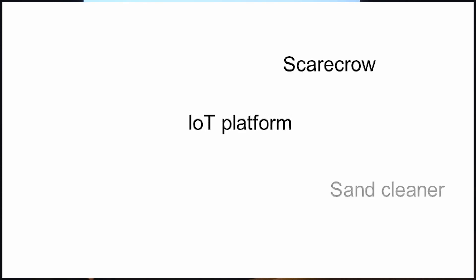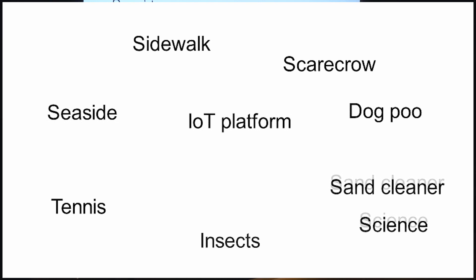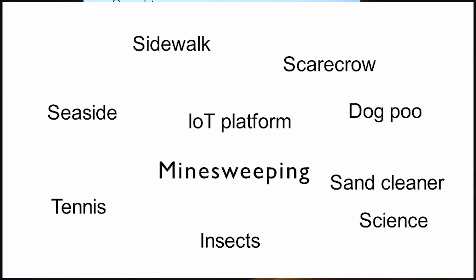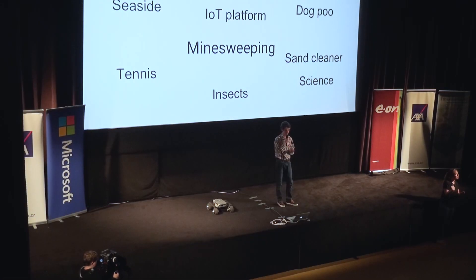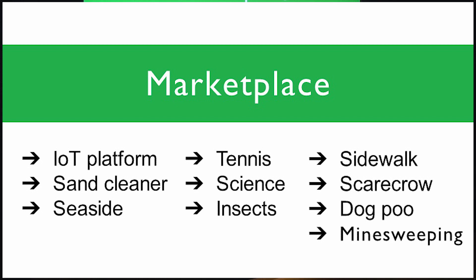IoT moving platform. Autonomous scarecrow. Or a sand cleaner in Dubai. To collect tennis balls, scientific samples, or even dog poo in the parks. There were people thinking about seaside monitoring, sidewalk cleaning, and insect counting. Turtle could even be used as an ultimate mine-sweeping device for countries touched by war. Our vision is to become an app store for robots based on Turtle's core technology — just like Apple built their phone to support their app store. Once you have Turtle, new functionalities come to mix and match.